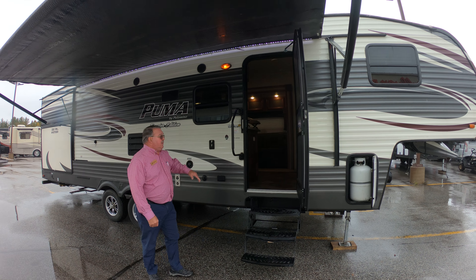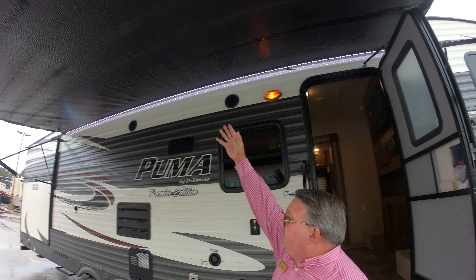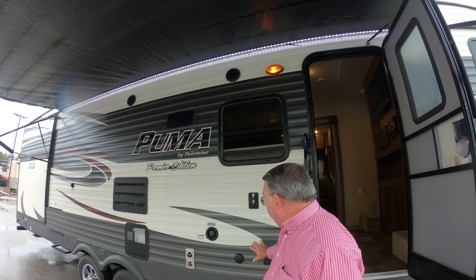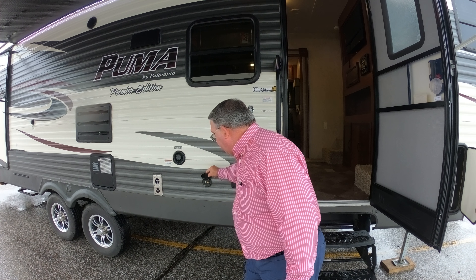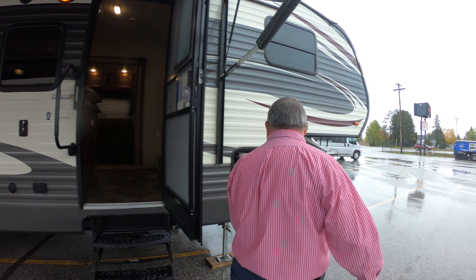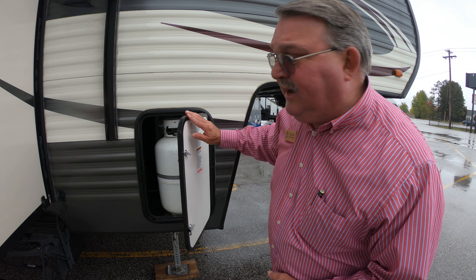We'll start right here at the front door — a wider front door. We have a nice large awning with LED lights underneath, outside speakers, and TV hookups. We'll push our cable jacks right here. Two 30-pound propane models, one on each side.